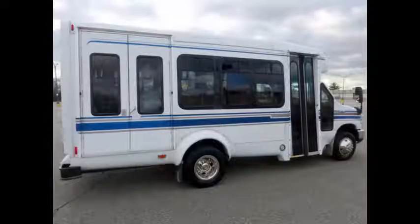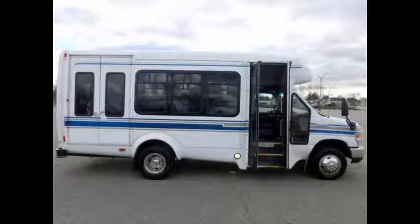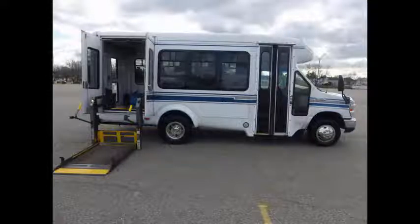This vehicle can be used in the United States and Canada. Perfect for handicap transport, charters, shuttle service, church, adults, school, and more. Electric passenger door. It has a Braun electronic wheelchair lift and can accommodate up to 4 wheelchair positions.